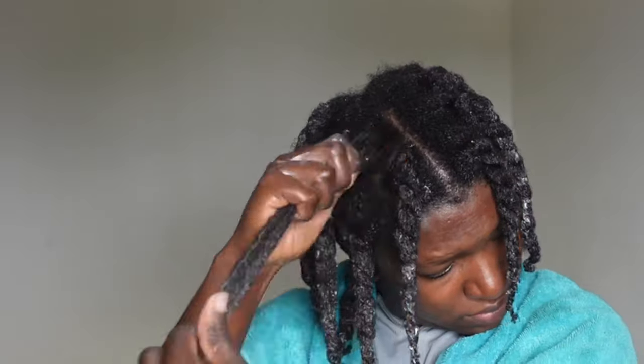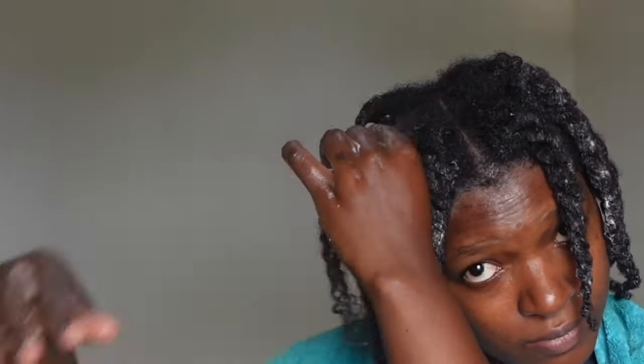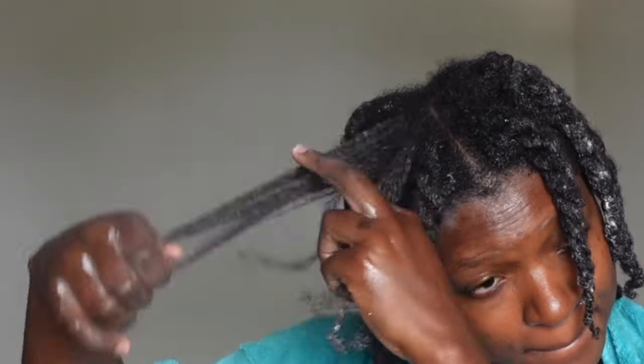I went in with leave-in conditioner, then used this combo to seal the moisture into my hair. As per my grandma's recommendation, I also applied the oil on my scalp and massaged it. This palm kernel oil used to be my body oil for a very long time, and I'm sure some of you can relate to that.